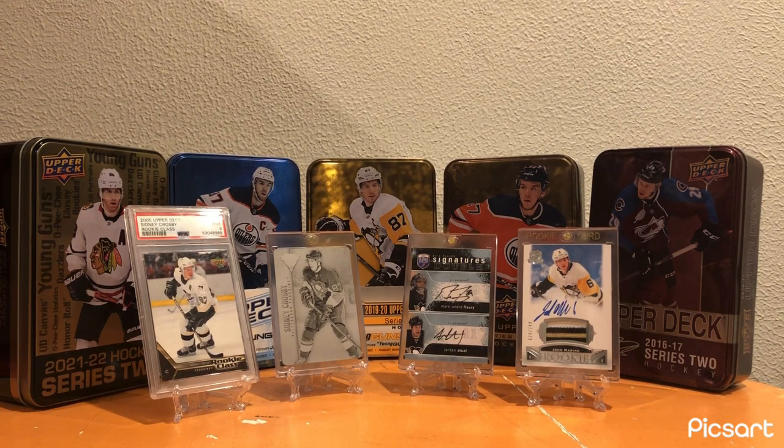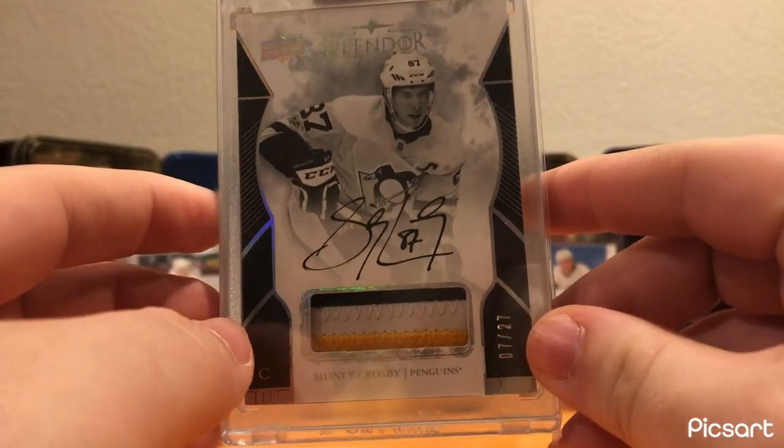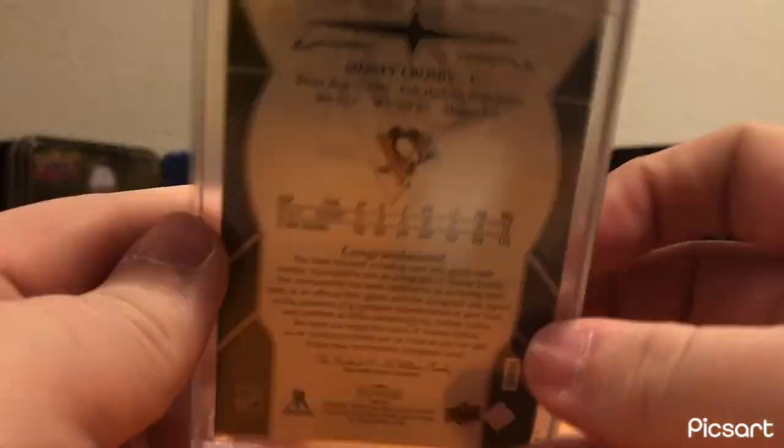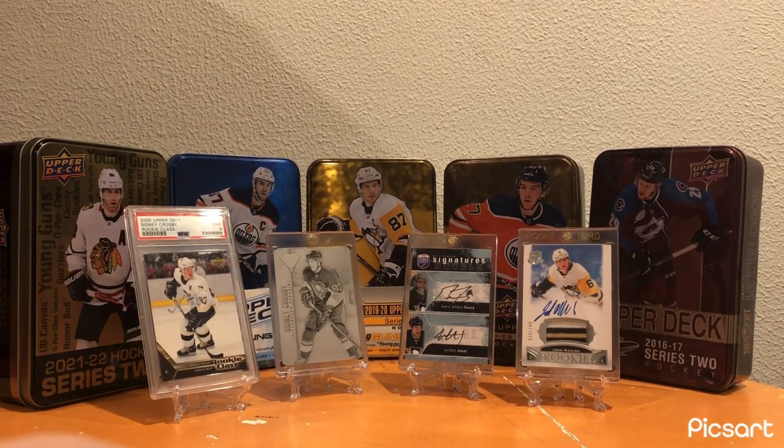Talking about being a Penguins fan - my next card is for the Pittsburgh Penguins. The biggest card in the collection by far: the Sidney Crosby Splendor Patch Auto out of 27. Beautiful card - by far my biggest and by far my favorite card in the collection. Just an amazing, clean card. I picked it up at the Nationals this year. Awesome card to have.